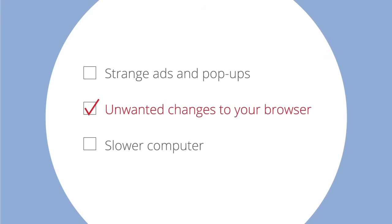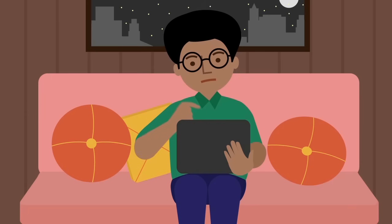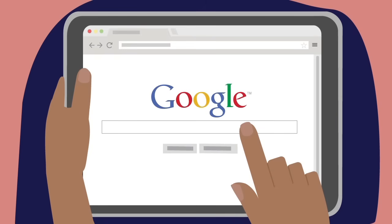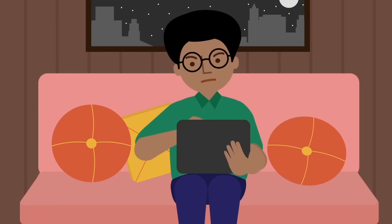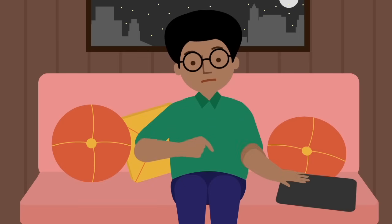Unwanted changes to your browser: your homepage may look slightly different, or you could be taken to an entirely new page. You may also become unable to set your homepage or search engine to the site you want.